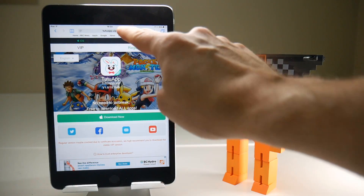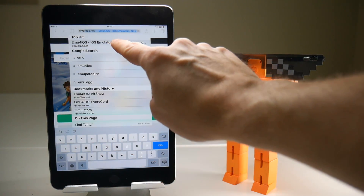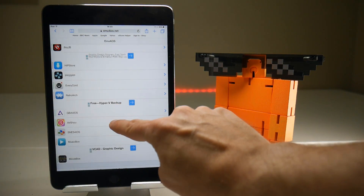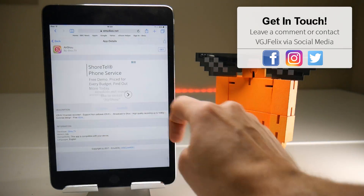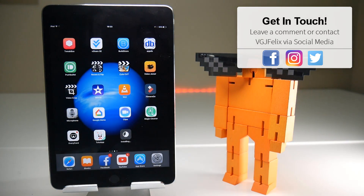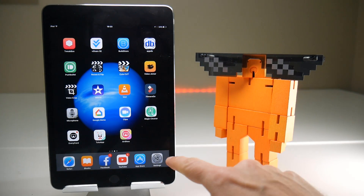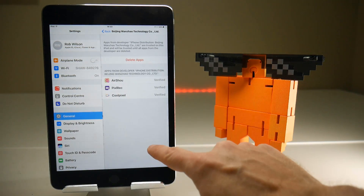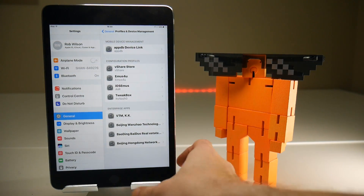So you now want to point your browser to emu4ios.net — I'll leave all the links in the description. Once you reach this website, go down to Airshow, tap on that link, then tap the Get button and then Install. That should install the Tutu-approved version of Airshow with their certificate. You just need the Tutu application but you don't need to download Airshow from Tutu anymore. Just go to the certificate and make sure that it is assigned to one of them.